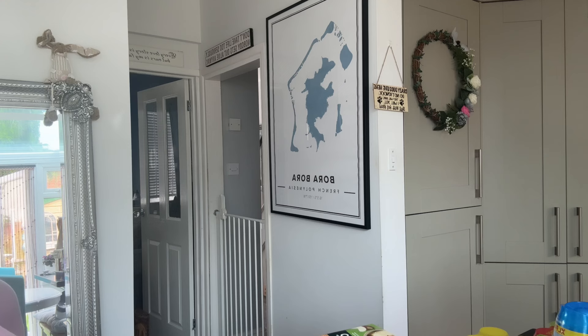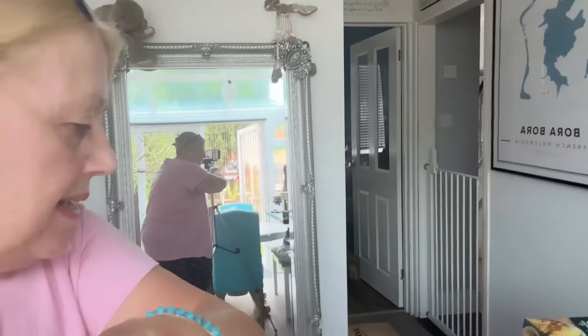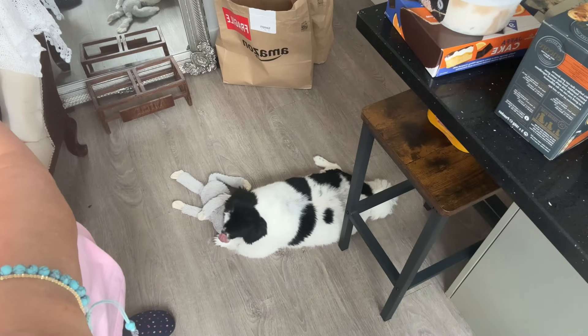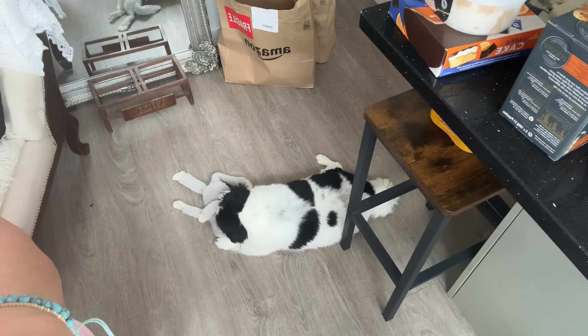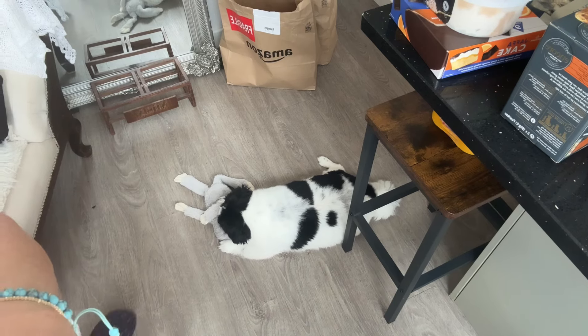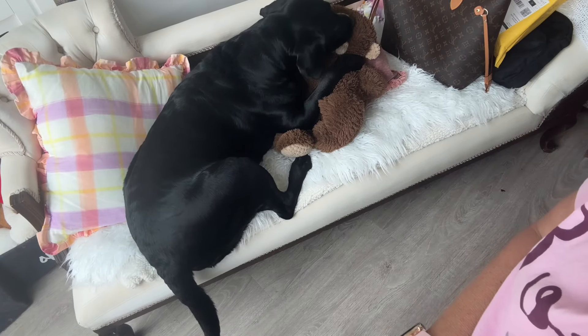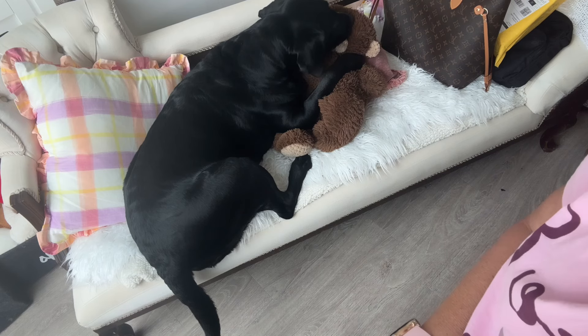I've got two snuggle pups - let me show you. Teddy's down there with his sloth, he does his suckling on his sloth. And then we've got Misty over here, she's suckling on her monkey that we bought her. She actually went and got it from her lounge and brought it with her.